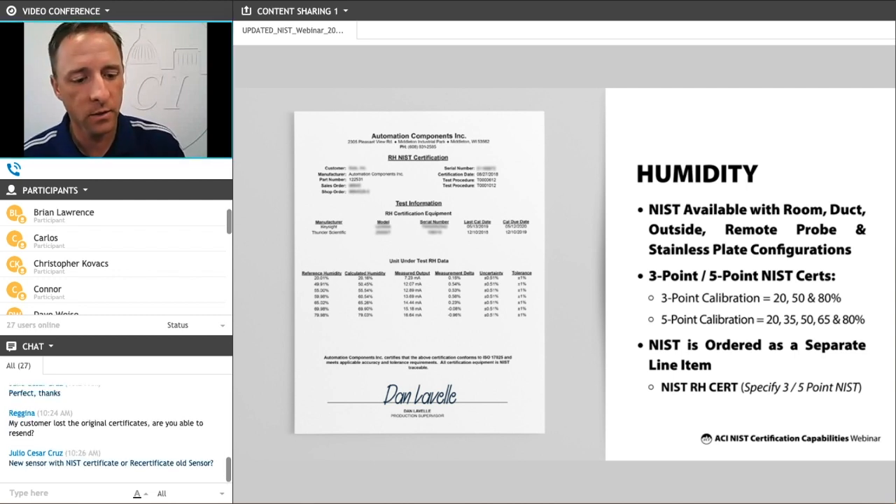Another question that just came in is: My customer lost the original certificates that were provided when the parts were ordered — are you able to resend those certificates? Yes, we are. Any of these certs will have a specific serial number on them, and we do keep that information on file here at ACI. If you can tell us the PO number or order number, we will be able to go back into our system, look up those original certs, and send them to you as a PDF or an Excel spreadsheet. Yes, we are able to resend lost certificates — it's something that happens with regularity.